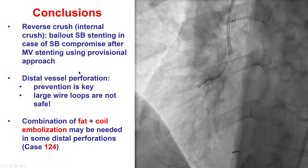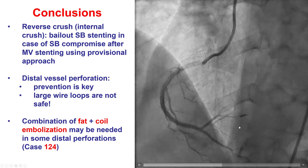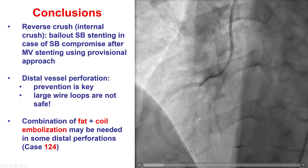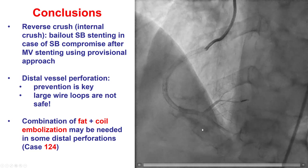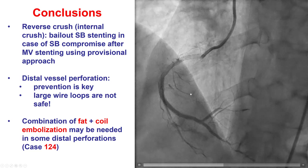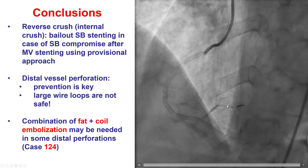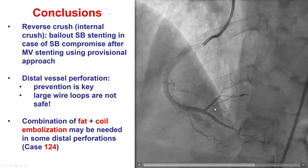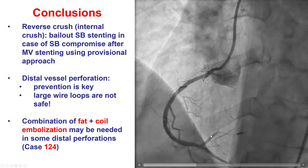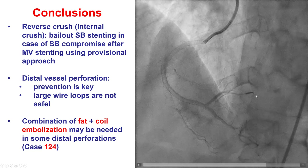Multiple lessons from this case — we had three unexpected occurrences: first, the lesion was occlusive when it wasn't before; second, a distal vessel perforation even with a workhorse wire with a loop; and third, significant side branch compromise, which we successfully managed with the reverse crush technique. Always be prepared for the unexpected in coronary angiography and PCI. For distal vessel perforation, prevention is key — monitoring wire position could have prevented it. Workhorse wires are not always safe, and a loop perforation may be larger than one caused by a straight wire tip. Treatment is usually embolization with coil or fat, but sometimes both are needed to achieve hemostasis. Thank you.